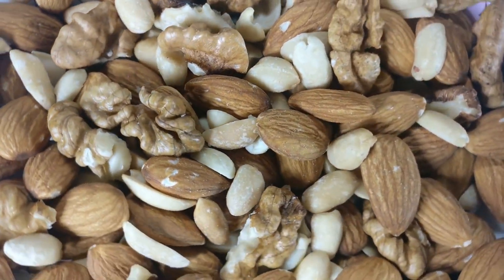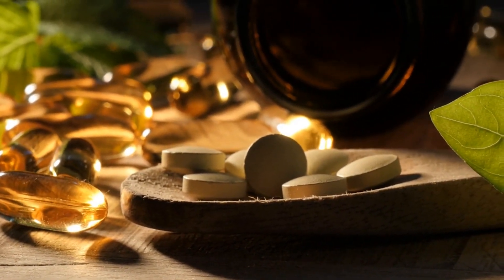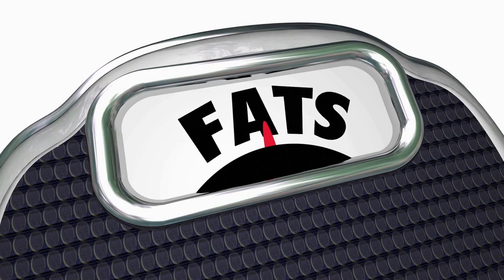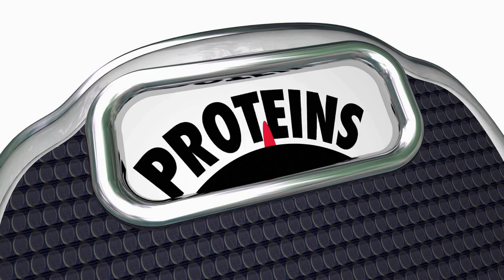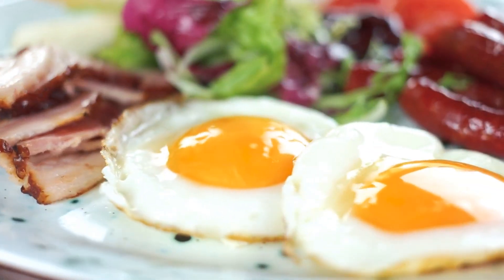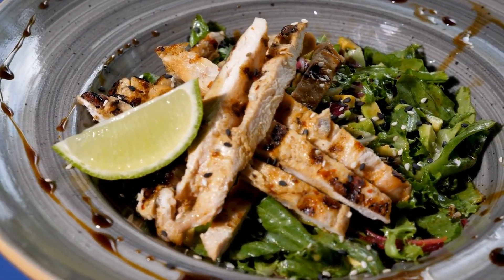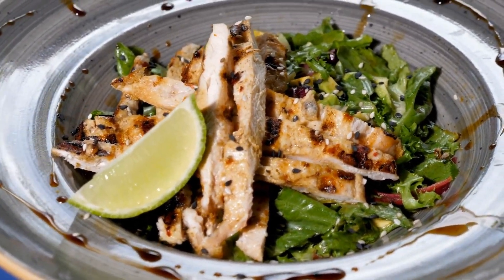Nuts and seeds are a great source of vitamins, minerals, and healthy fats. They're also a good source of protein and dietary fiber, which can help reduce blood cholesterol levels and blood pressure. Eating nuts and seeds can also provide antioxidants, which help protect against inflammation. Walnuts, almonds, pumpkin seeds, chia seeds, and flax seeds are all excellent sources of healthy fats that can lower high blood pressure.